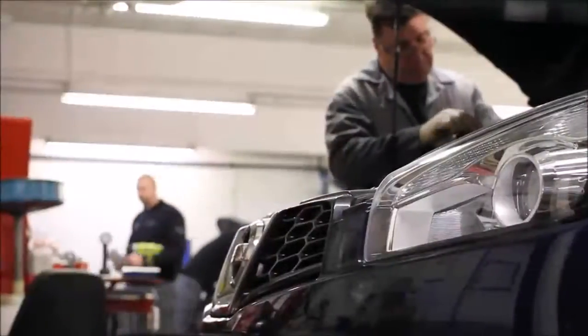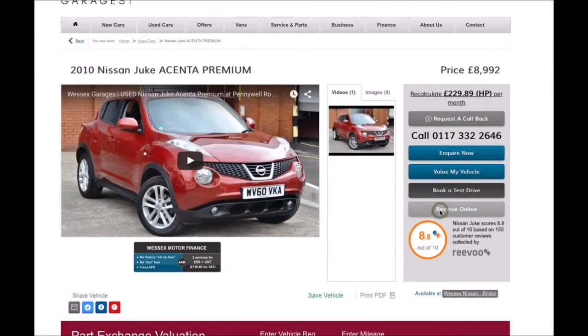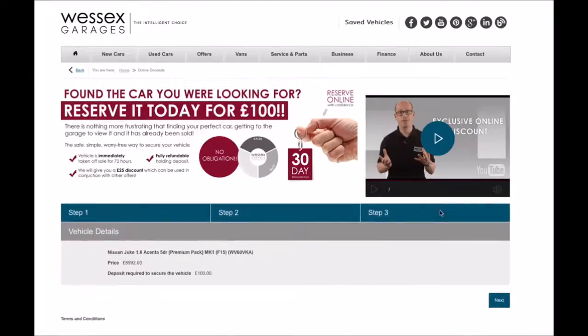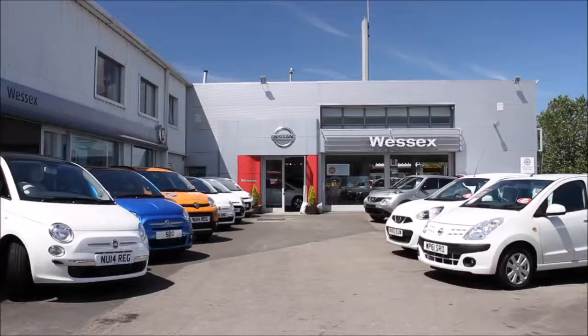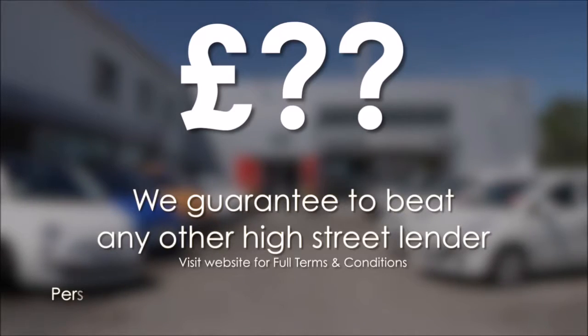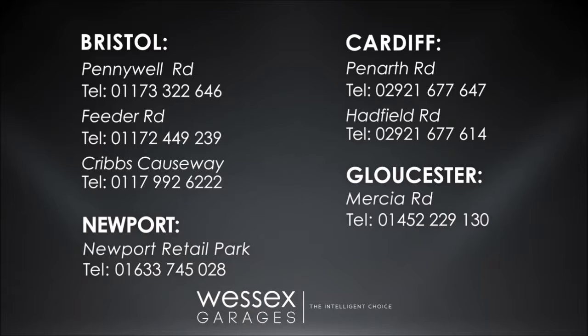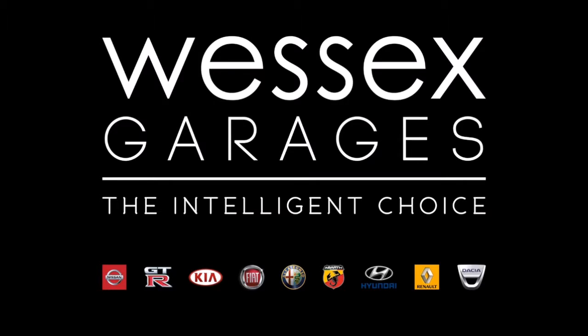Every Wessex Garages used car receives a vehicle health check from our qualified technicians. Reserve online today and you'll receive a £25 discount. If you're looking for options to fund your purchase, remember we guarantee to beat any bank or high street lender. For further details or to book a test drive, call your local Wessex Garages sales team, or click the link to our website for a choice of over 600 used cars. Wessex Garages is the intelligent choice.